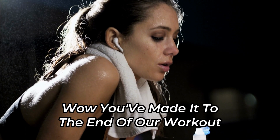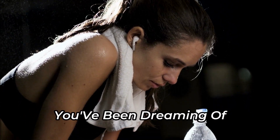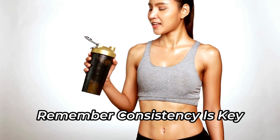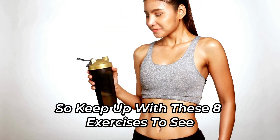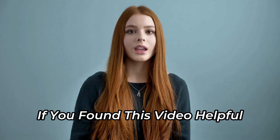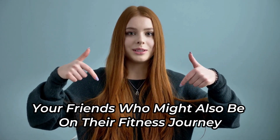Wow, you've made it to the end of our workout. You're one step closer to that flat stomach you've been dreaming of. Remember, consistency is key. So keep up with these 8 exercises to see the best results. If you found this video helpful, don't forget to give it a thumbs up and share it with your friends who might also be on their fitness journey. We're all in this together.